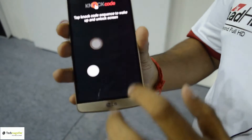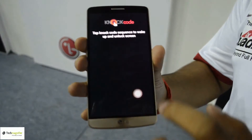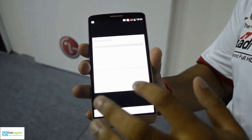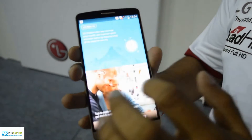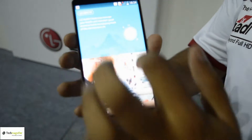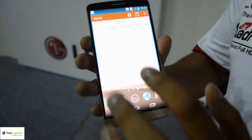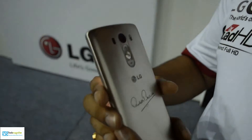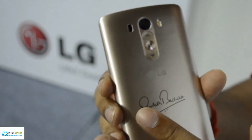The phone features a knock code — with over 86,000 possibilities — to open up security features. Along with that, we also have health features like LG Health. Apart from this, we have a 13-megapixel OIS camera which reduces blurry images.